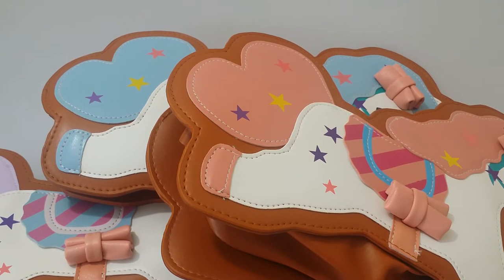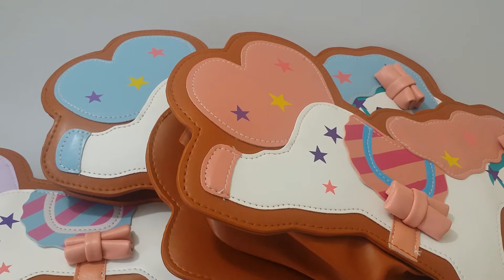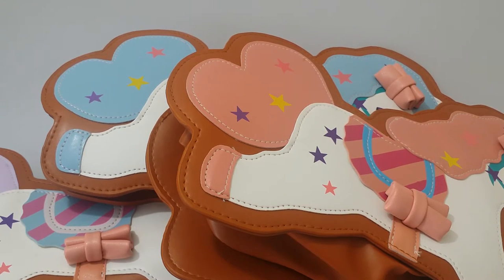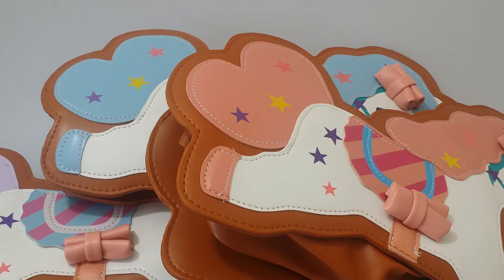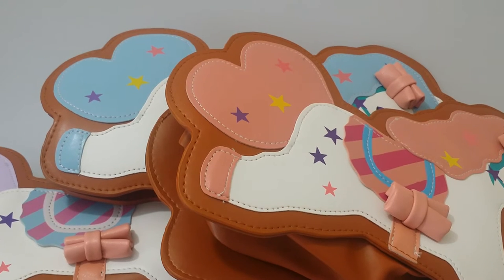Hey guys, this is my second video for today so I have something different to show you. I know you are probably used to me showing squishies and stationery and dolls, but I am really into the whole sweet lolita and pastel goth type of stuff. I really want to incorporate that on my website, so I have been slowly adding in more accessories and sweet lolita type things.